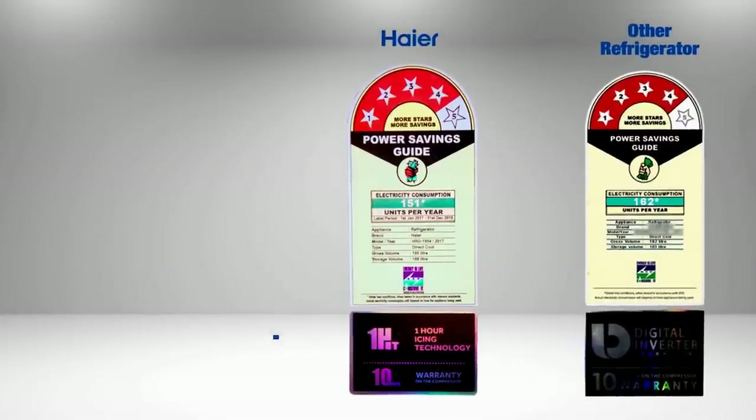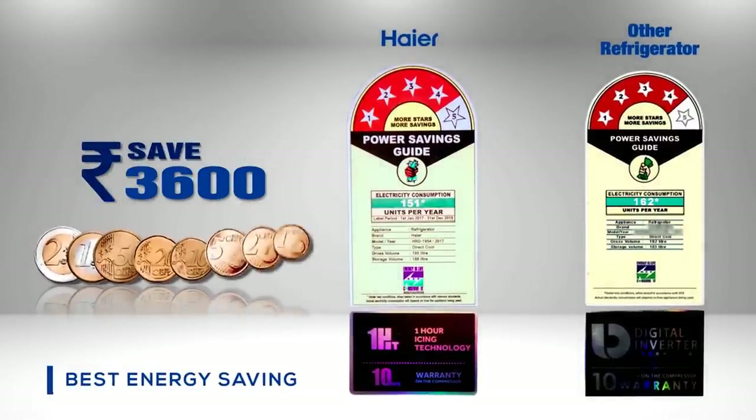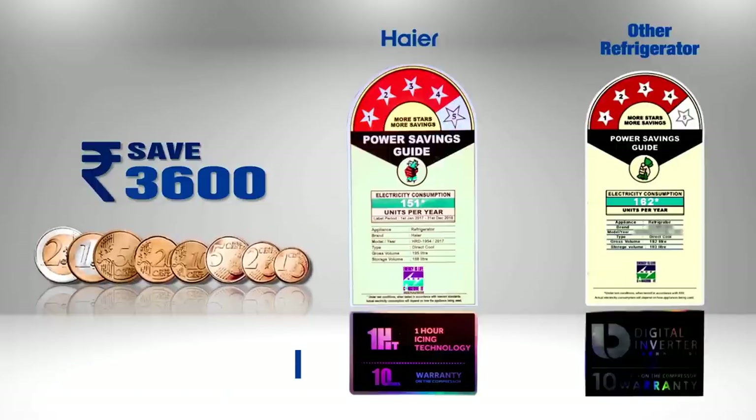Hiya's 195 direct cooled refrigerator is rated 4-star and consumes only 151 units per year, whereas even the DC inverter refrigerator in this category consumes 162 units per year.